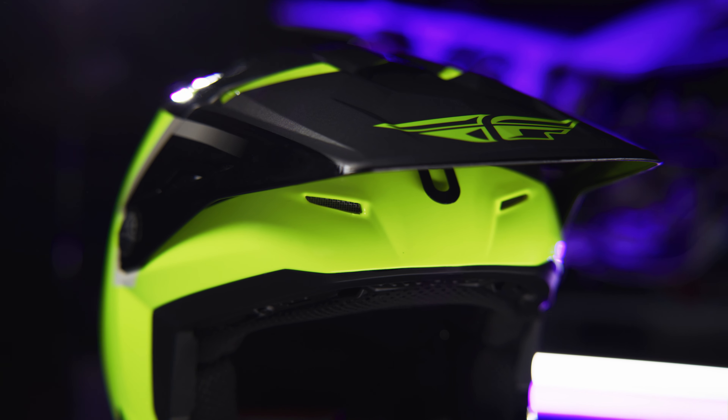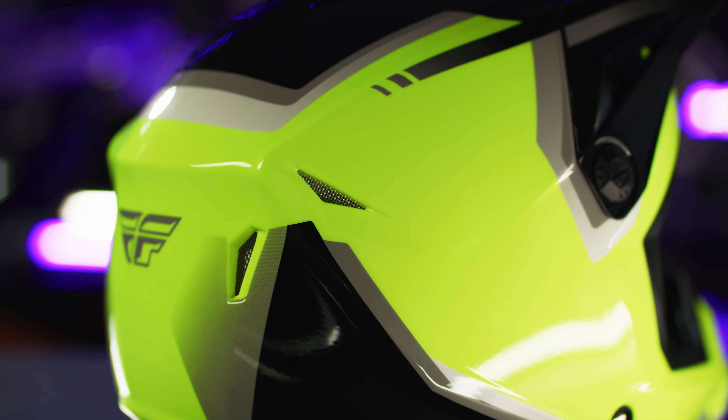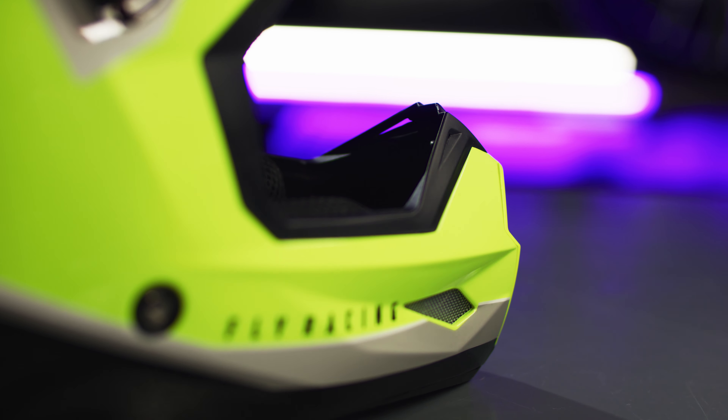A durable and lightweight polymer shell construction with dual-density EPS liner, DOT approved, and a custom-molded rubber trim with integrated nose guard.